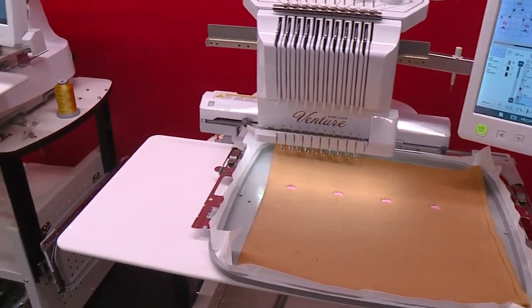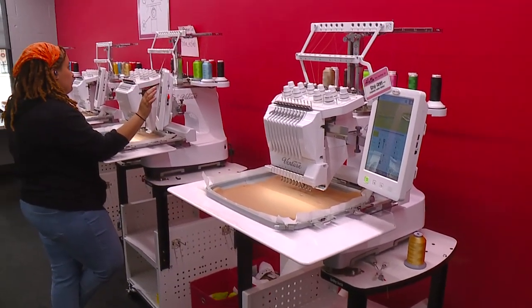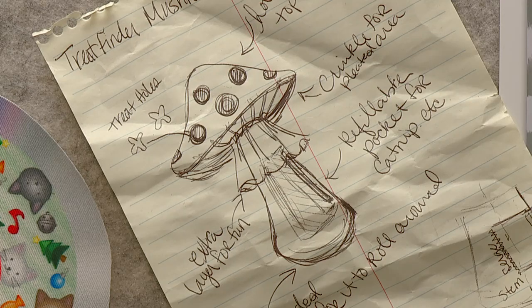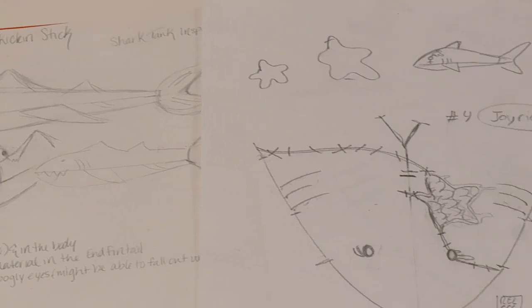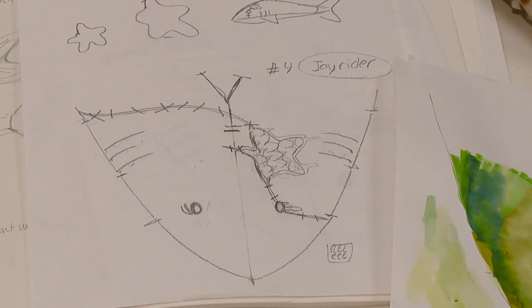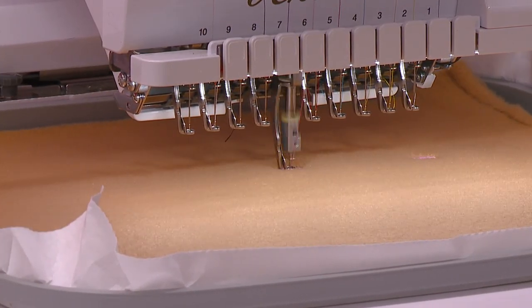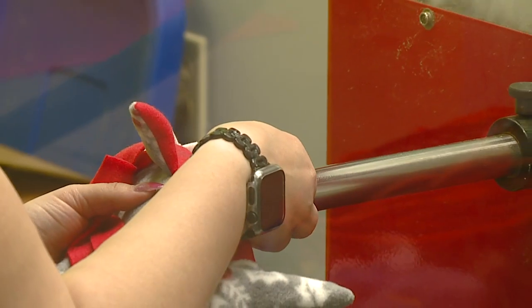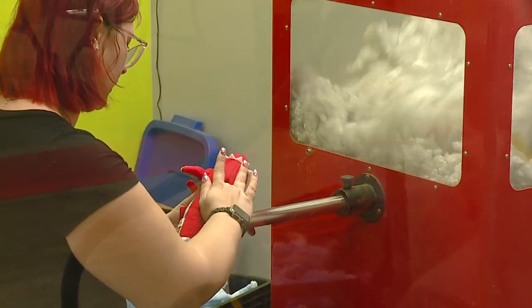When we make custom toys, I actually sit down and sketch it out. I'll scan it into my computer, then load it into our embroidery design software and play with it from there. I take it to the machines to see what it comes out like, and if it fails I go back to the drawing board to fix it.